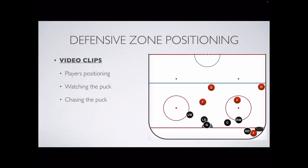So the best way to eliminate scoring opportunities is to know our jobs in the defensive zone. Let's go over each position and their responsibilities.